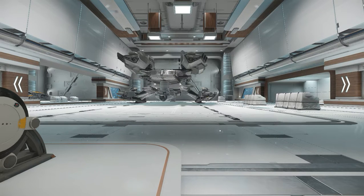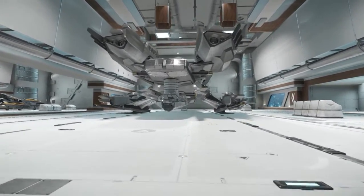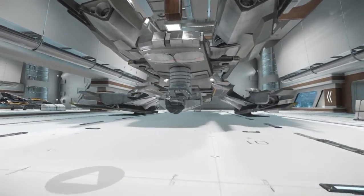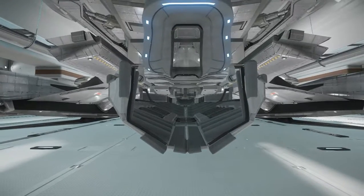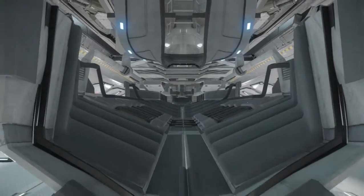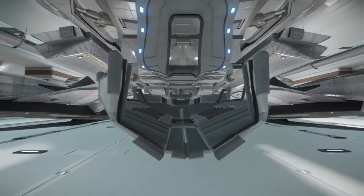Hello everybody, welcome back to my hangar. This is Mordok, and as you can see I don't have a Retaliator sitting in front of me. That ship is the Constellation Aquila. Something even more fun that you might notice is it seems to be missing something right here in this little compartment, because that is the cradle for the P52 Merlin, which is now flyable, and I have one.